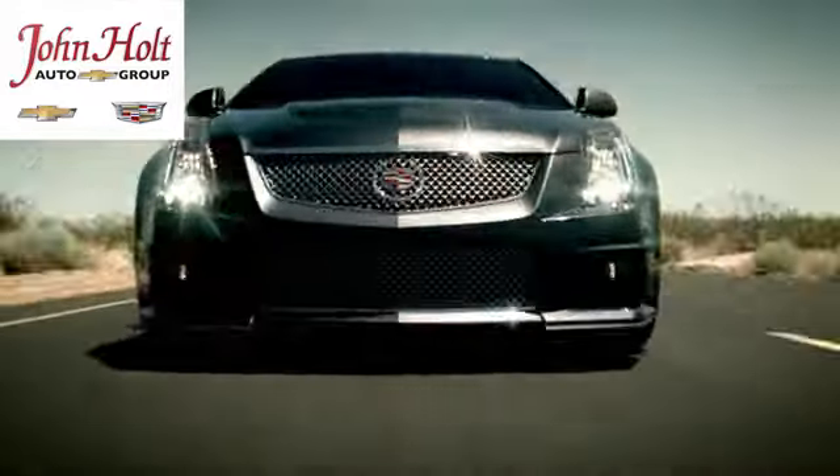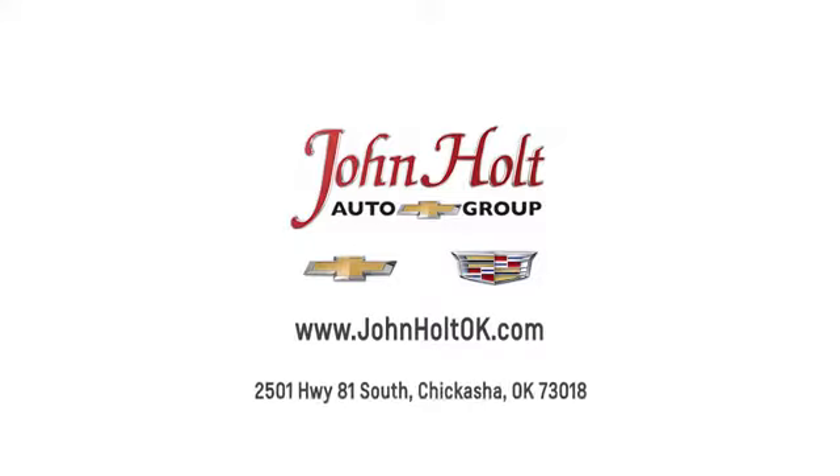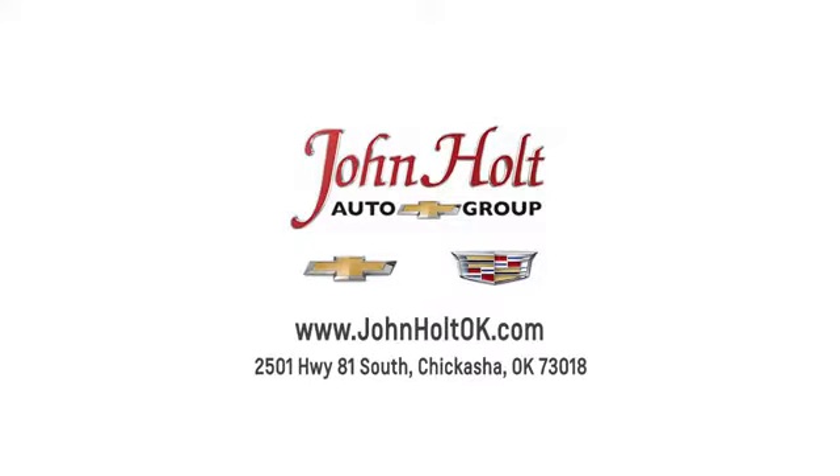Come in for a test drive. Call, click or stop in to John Holt Auto Group today. Our convenient location at 2501 Highway 81 South in Chickasha allows us to serve as your Oklahoma City Chevrolet and Cadillac dealer.